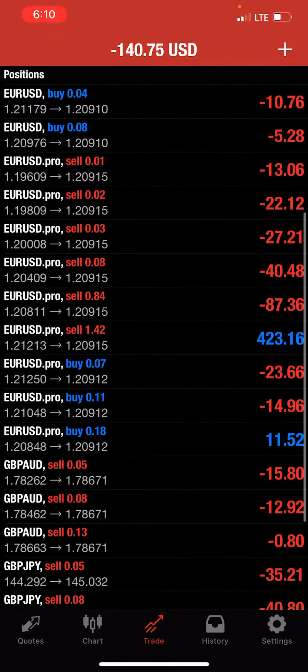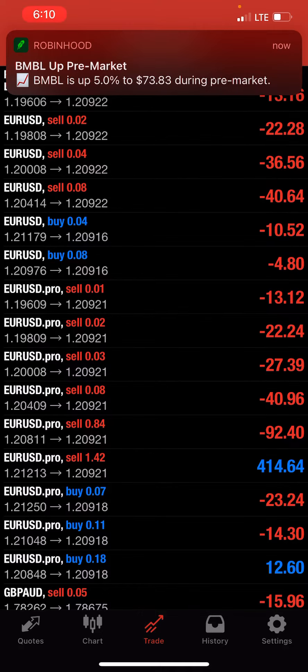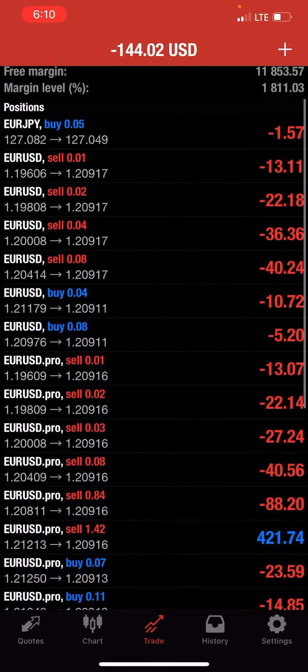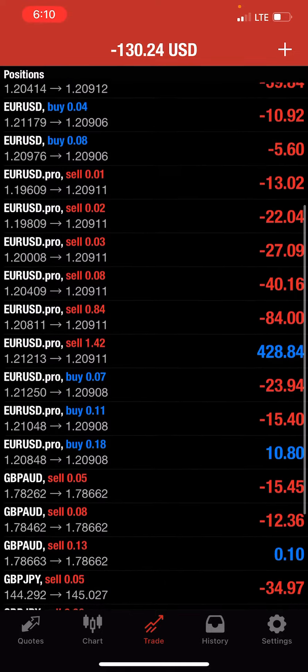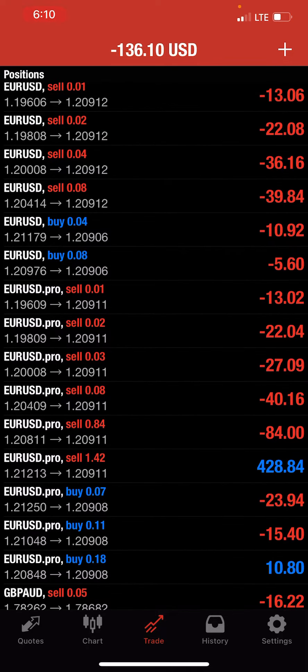The big positions I'm actually looking to close pretty soon are going to be the Euro USD Pro and then also the regular Euro USD. That's probably not going to close maybe till later today — I'm not 100% sure. I'll probably close some of these positions manually and not let the EA do it automatically.